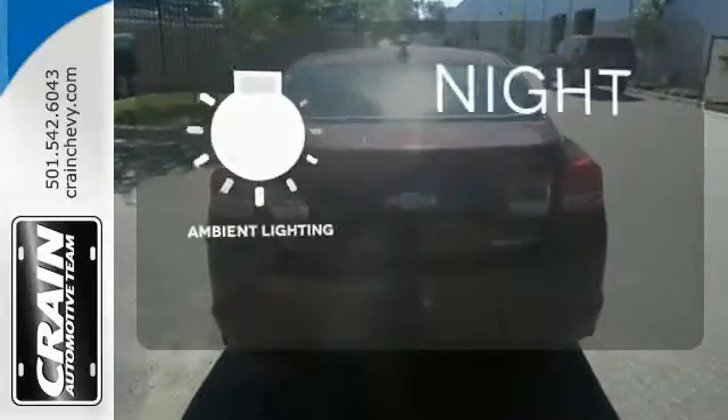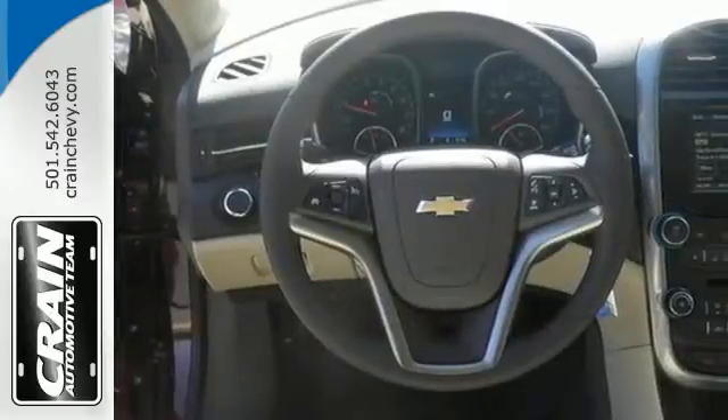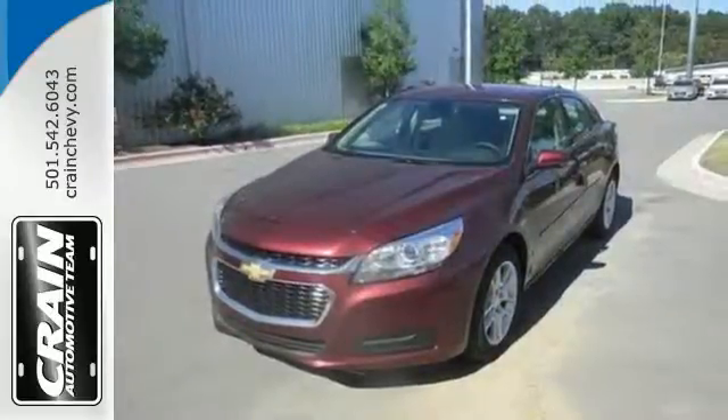The ambient lighting shows out the great interior. Offering a true display of impressive balance, don't let this Malibu pass you by. Stop in today.